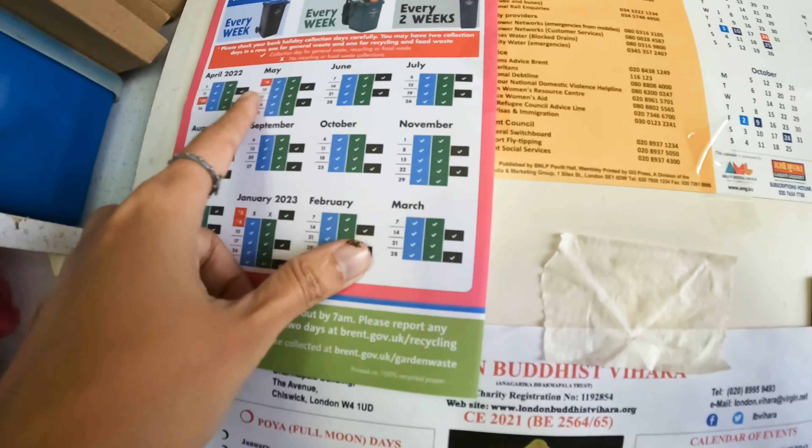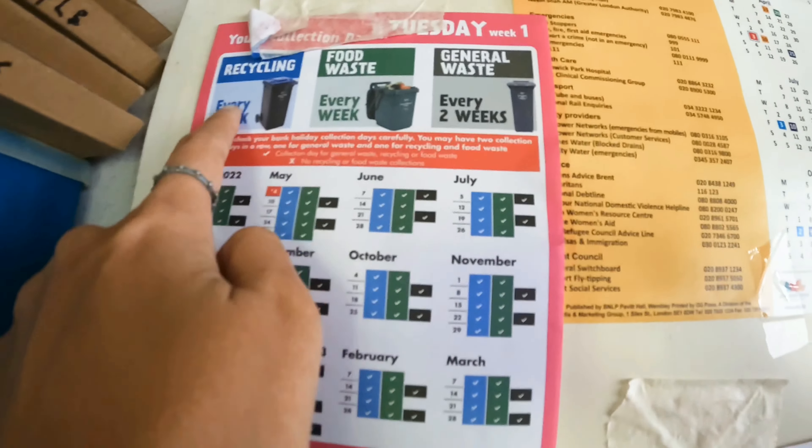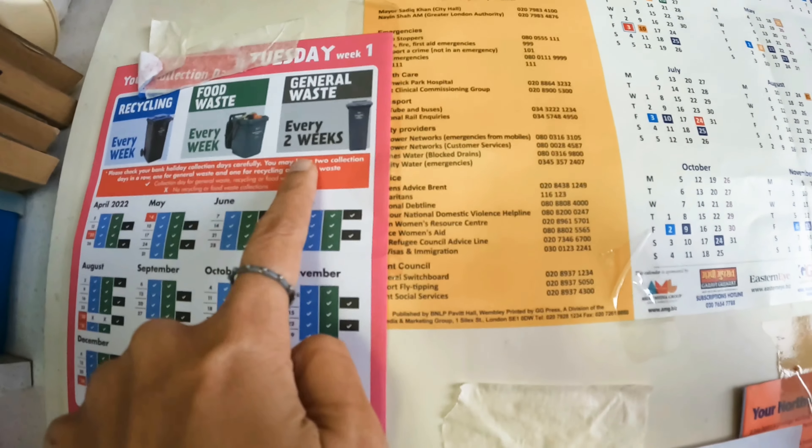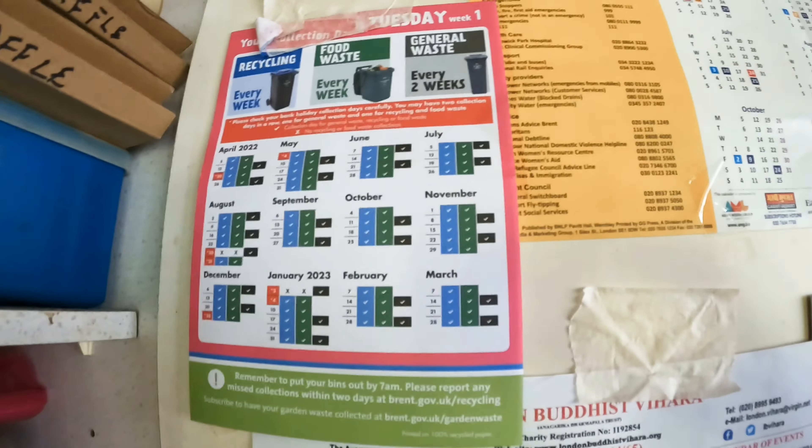I think we have to look at our council's website and search for our council's website. We have to collect recycling every week, food waste every week, general waste every 2 weeks, and garden waste every week.